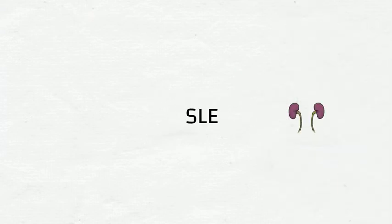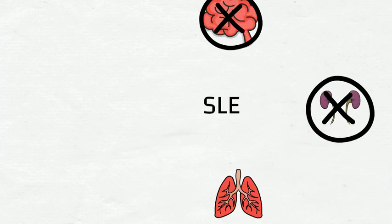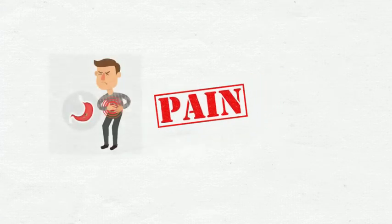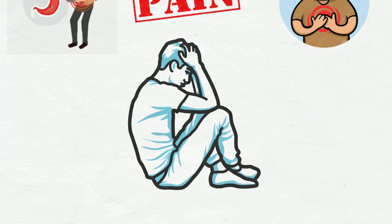SLE is a long-term disease that can affect almost every part and organ in our body. SLE is an autoimmune disease, meaning that our body's immune system can attack our own tissues. As a consequence, this can lead to pain, swelling and damage to our organs such as the kidneys and heart. SLE can be so debilitating that it can affect one's quality of life, or even worse, it may even cause death.